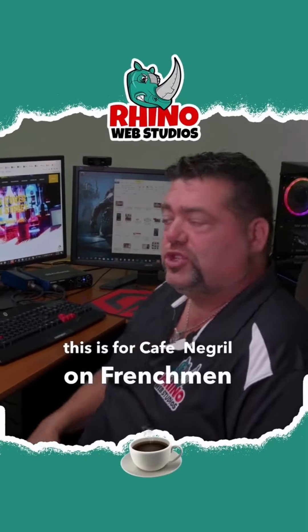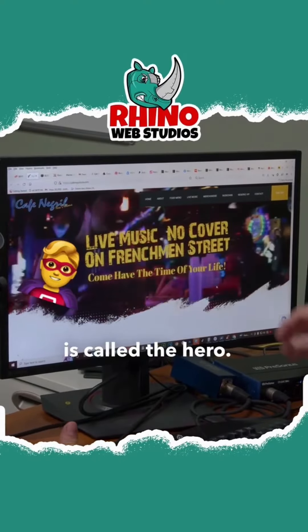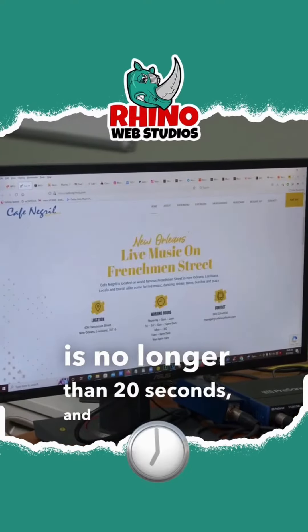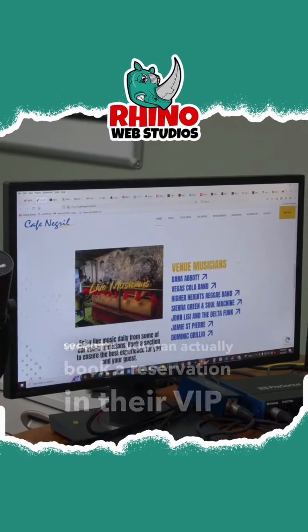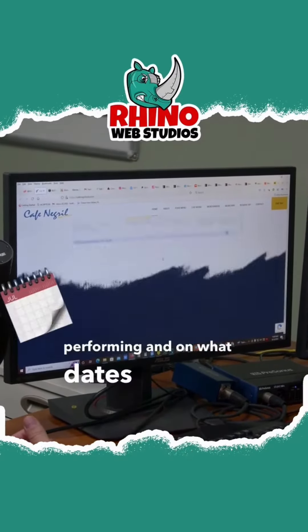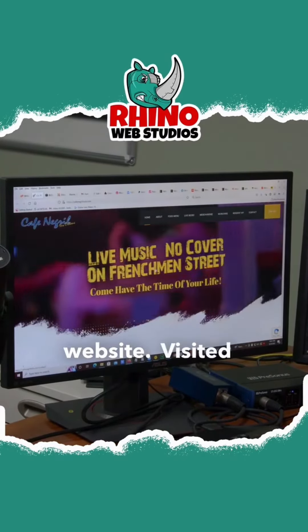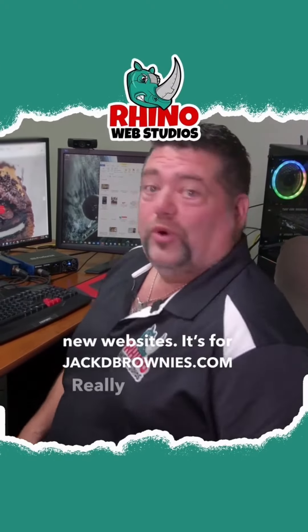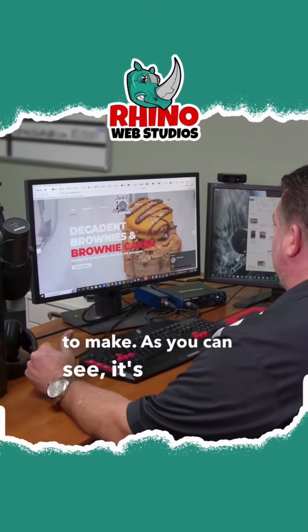This is Cafe Negril on Frenchman Street. We did a hero video for them — no longer than 20 seconds. With this particular website, you can actually book a reservation in their VIP section. They have a calendar on their website for selecting dates. It's a very nice website — visit it at cafenegrilnola.com. Really fun website to make, and as you can see, it's visually stunning.